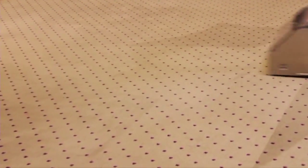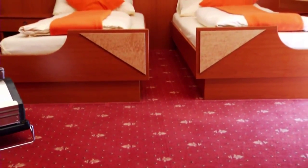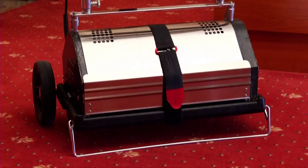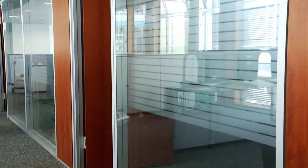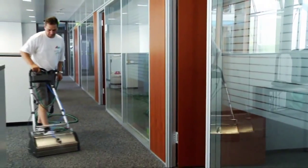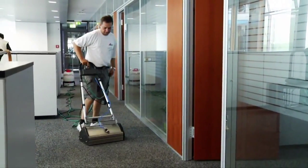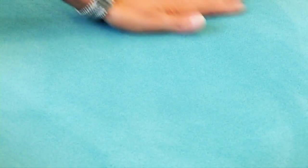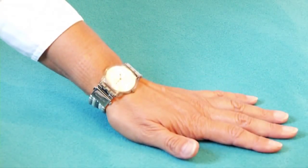Regular carpet cleaning maintenance can extend the life of your carpets by up to four times. This system gives you the power to positively impact the visual aspect as well as the overall value of your carpet investment. Super clean carpets with no downtime, no wet carpet, and eco-friendly? It just makes sense.